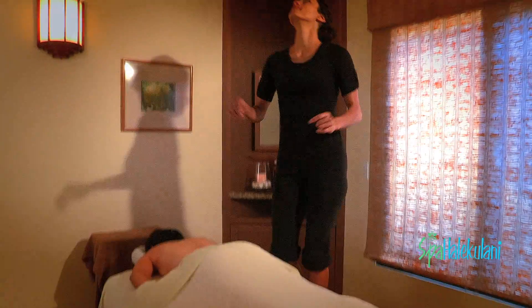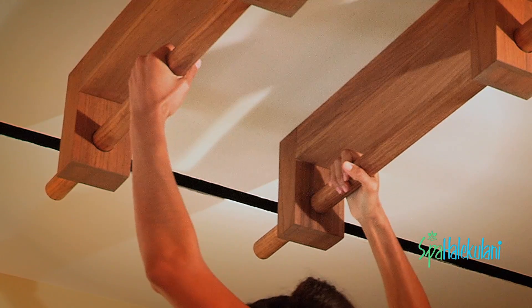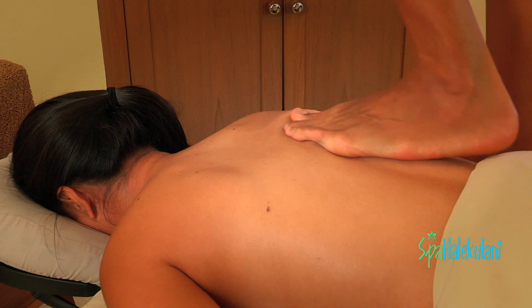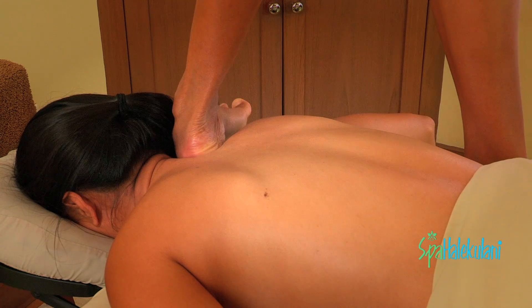Eventually she'll transition into a standing position where she is holding onto bars above on the ceiling and massaging with slow, penetrating strokes, and that carries through to the entire massage.